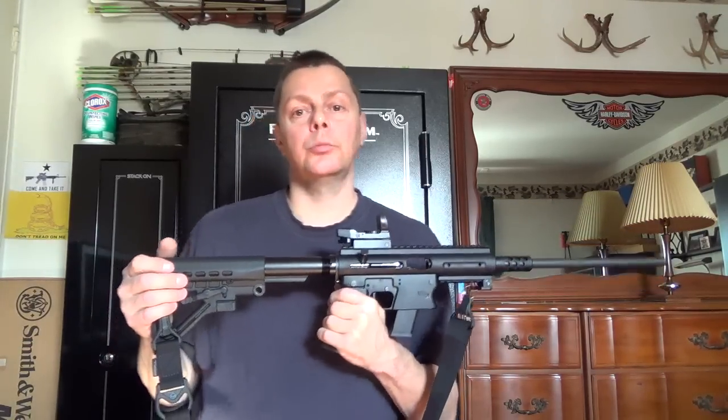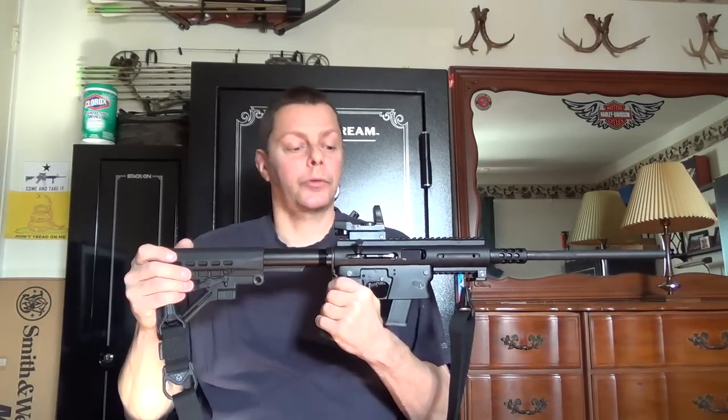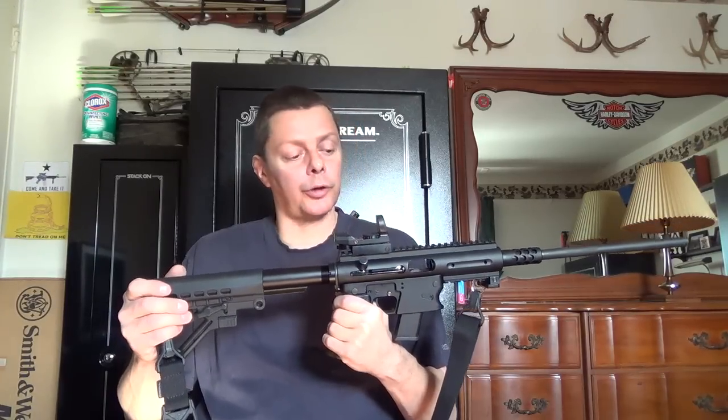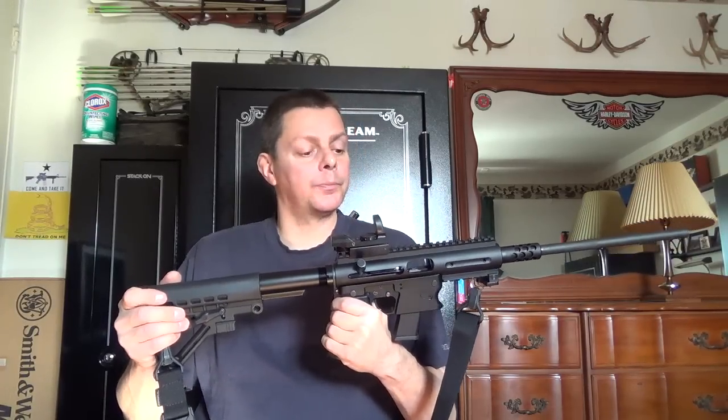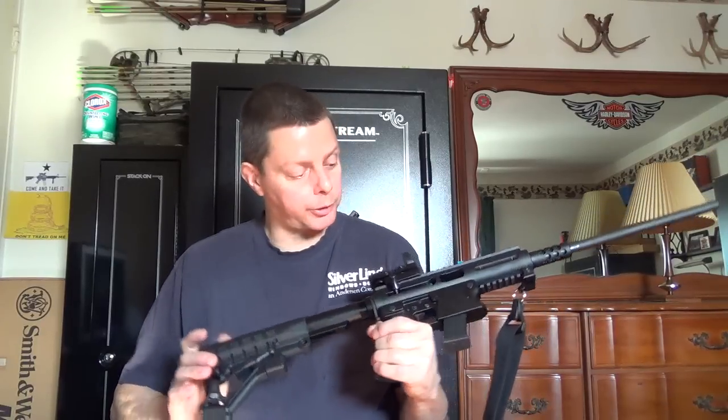I found the tumble lube functioned better than the conventional, which I'm converting back to anyway. The gun runs tumble lube bullets pretty much flawlessly. Everything else ran pretty well in it, and with the Glock mags it functions pretty good — no complaints about that.